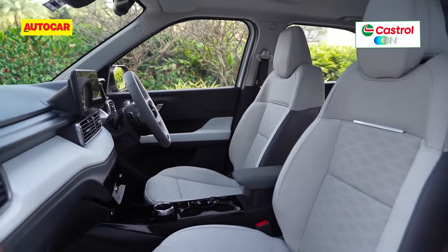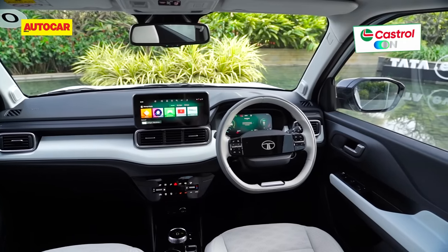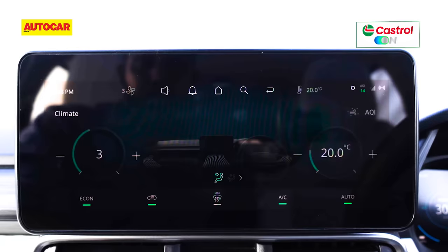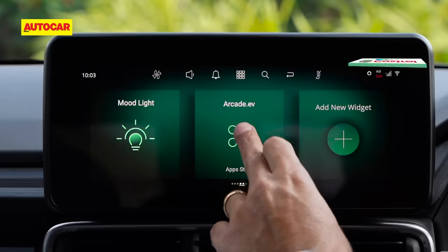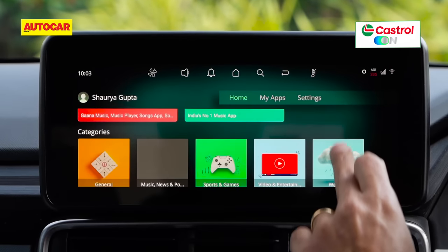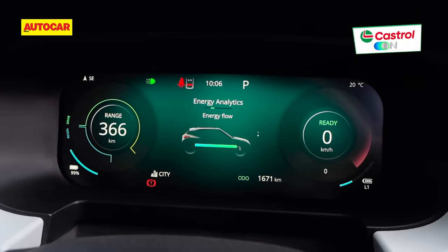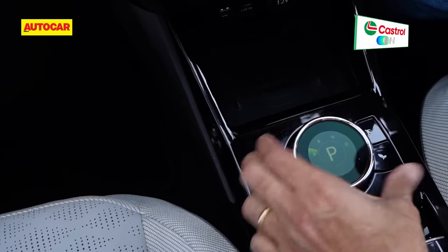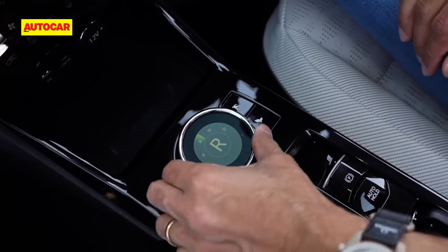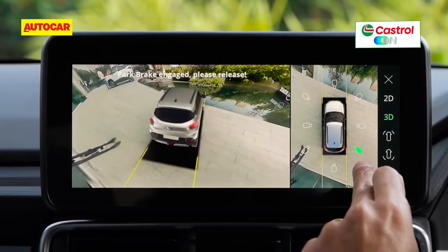At the front, it's completely loaded — nearly everything the Nexon EV offers is present on the Punch EV. There are ventilated front seats, power folding outside mirrors, a sunroof, an air purifier, and a Harman sound system. There's a large 10.2-inch centre touchscreen with games and streaming apps like Amazon built-in, and the instrument panel is also a 10.2-inch screen. Some graphics are a bit small and the rotary drive selector has a slight pause, but there's also an electric parking brake with auto hold and a 360-degree camera.